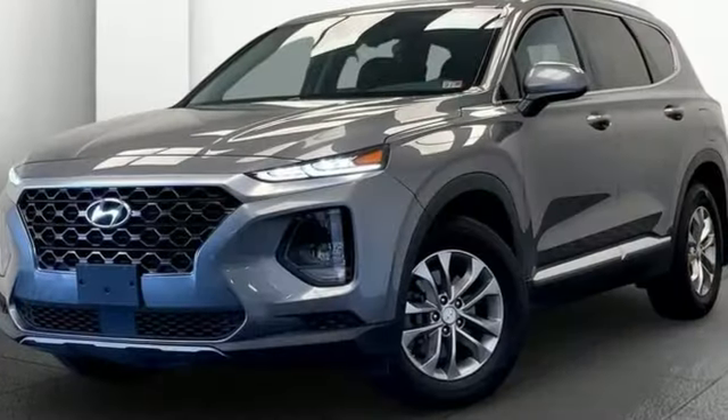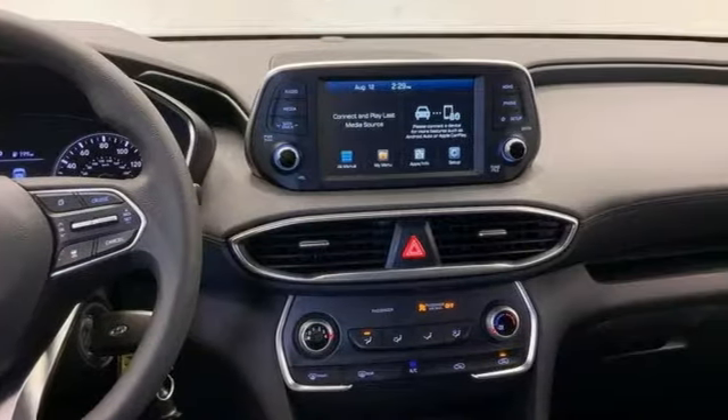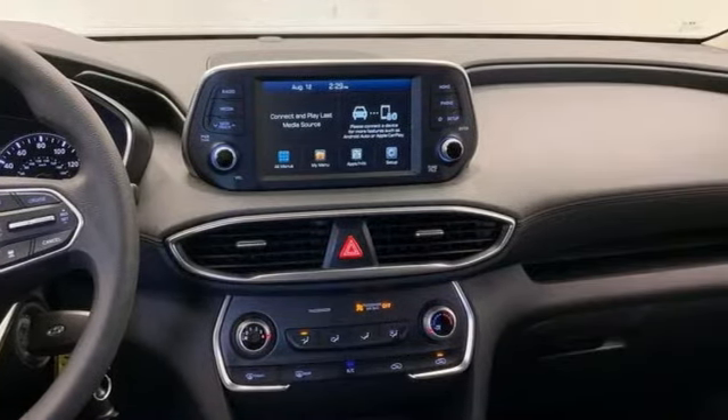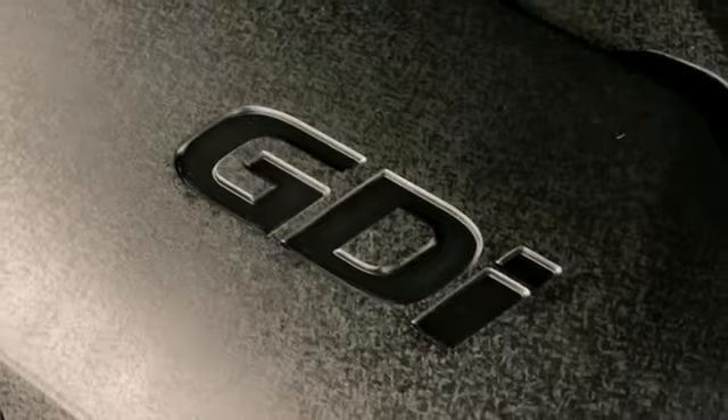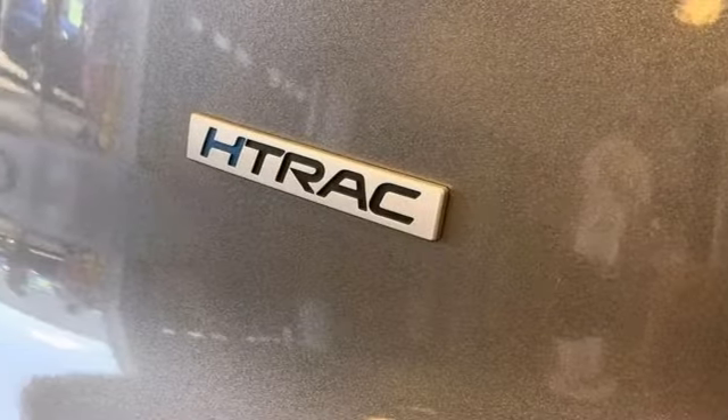Inline four-cylinder engine, air conditioning, streaming audio, manual tilting steering column, wireless phone connectivity, external memory control, aluminum wheels, push-button start, and automatic transmission.